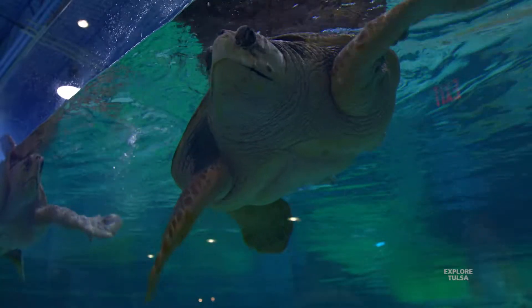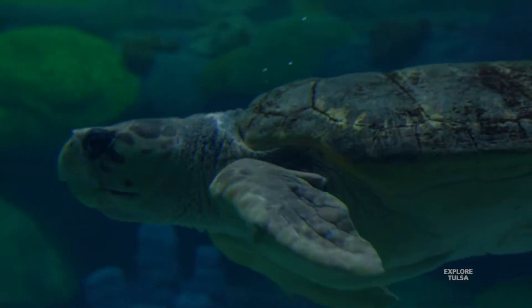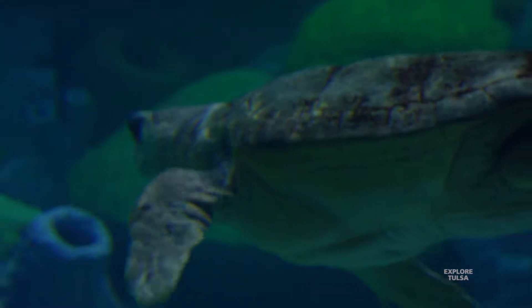There are seven species of sea turtles and all seven are endangered. Loggerheads are found in temperate waters all over the world, but you can find them in U.S. waters around the coast of Florida, even as far north as Virginia, which is where our two came from. You can find them in U.S. waters in the beach areas.